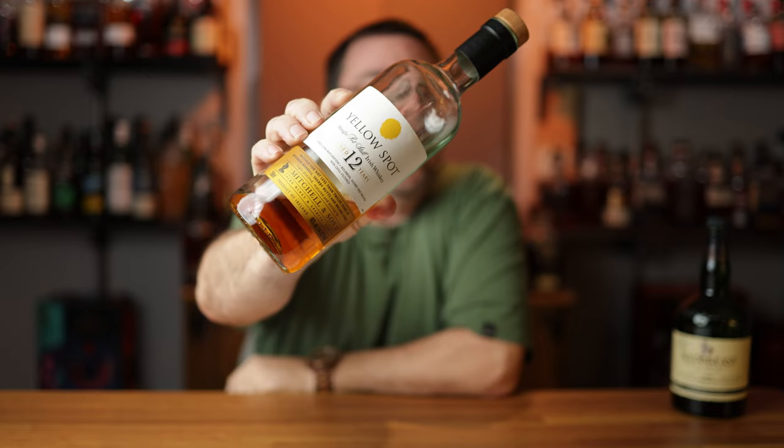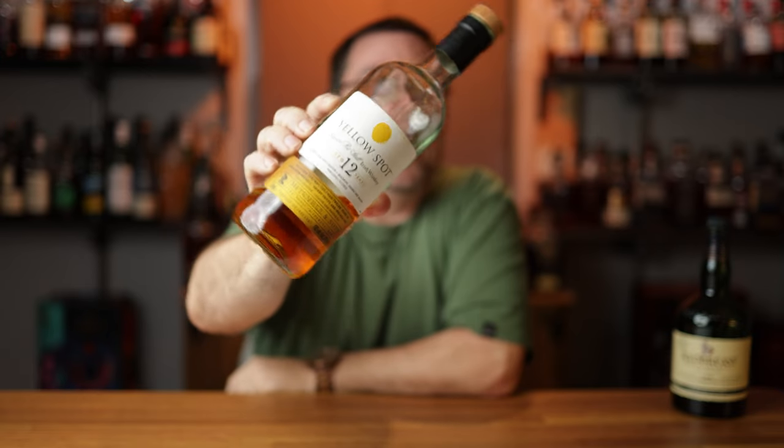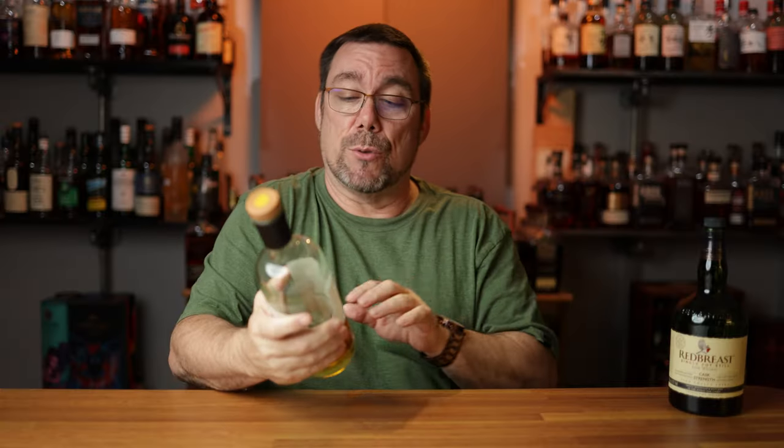Now that everybody's palate is primed and ready to go, bottle number two. Same distillery, different make — this is going to be Yellow Spot. This is aged 12 years, just like the Redbreast, and is also a single pot still whiskey. But unlike the Redbreast, this is triple cask matured. We have bourbon and sherry, just like the Redbreast, but this is also matured in a Malaga barrel, and just that one cask makes this smell so much different.